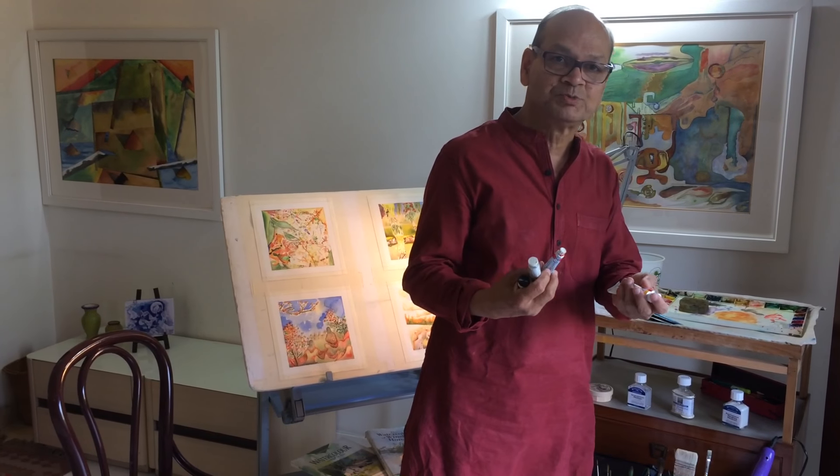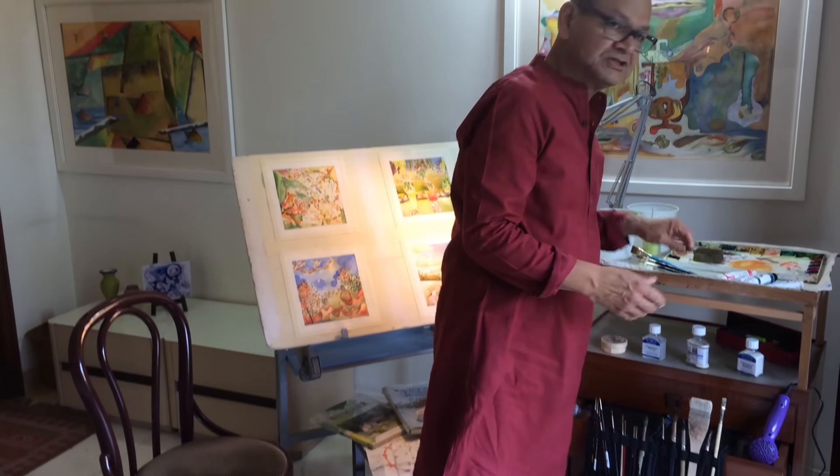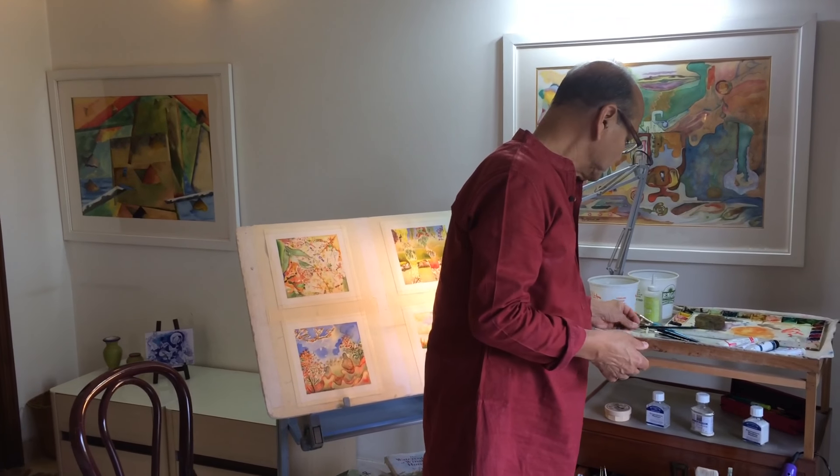I always use tubes because they bring freshness into the painting. I use the finest brushes available — that is Winsor & Newton. Then I use Da Vinci, I use Escoda and Utrecht, which gives me very good results.